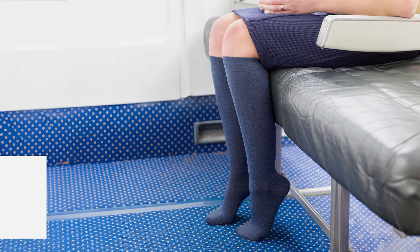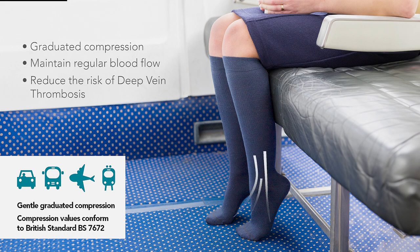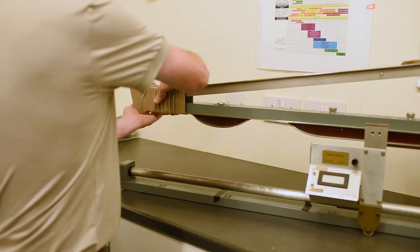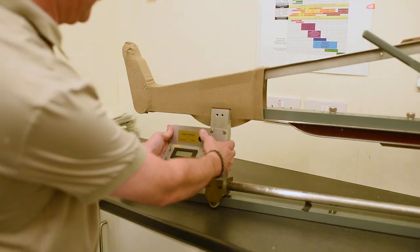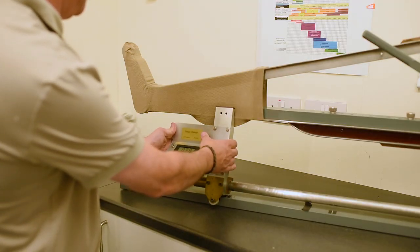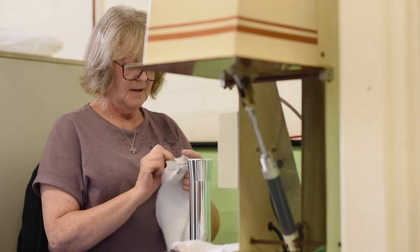Our specialist compression lines provide a graduated compression that helps maintain regular blood flow and can reduce the risk of deep vein thrombosis, DVT. Using a stretcher, these are then pressure tested with a sensor to measure and check that the graduation of compression is correct. As you can see, a great deal of skill and expertise is applied to every single product, which adds a personal touch to our socks.